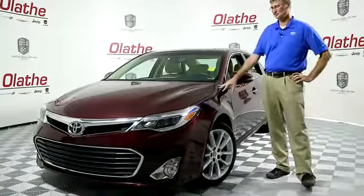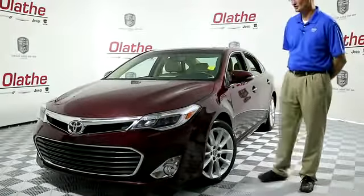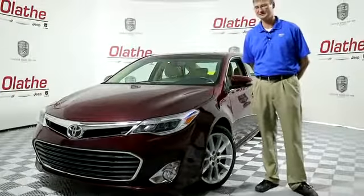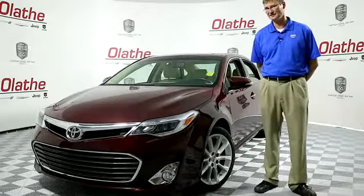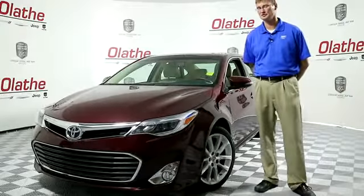Today I've got a beautiful maroon used 2013 Toyota Avalon Limited. This vehicle does have a 3.5 liter V6 engine, and it's got under 32,000 miles.